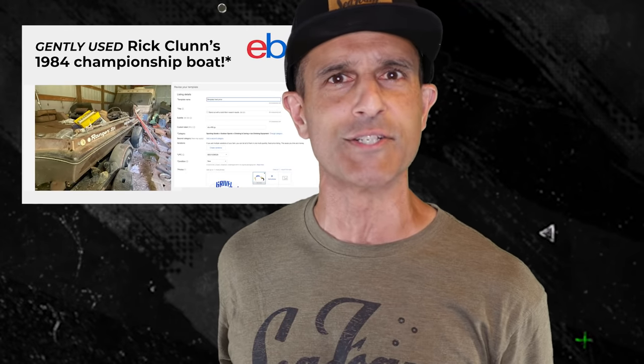It says Bassmasters Classic on the side. Now Rick doesn't know for sure if it was his boat, but hey, it doesn't matter. Jason, if it were me, I'm saying it was his boat and then I'm putting it on eBay, or maybe they'll take it at Barry Jackson. But either way, congratulations on that find — that is a once-in-a-lifetime deal. Too cool!